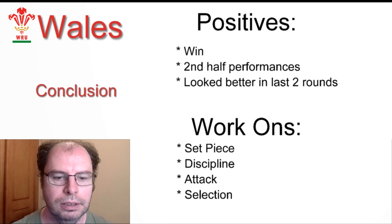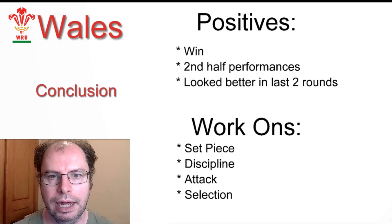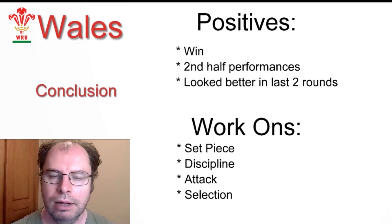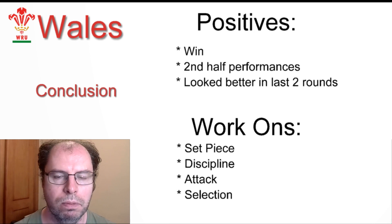In terms of their work-ons, set piece is a definite one. Discipline too — too many yellow cards and too many penalties. Their attack: they seem to be offloading for the sake of it but not really getting any benefit out of it. Selection is also an issue — the team was chopped and changed through the entire tournament, and it's very hard to get any kind of settled team and progress from that. Hopefully they can work on that in the warm-up for the World Cup.